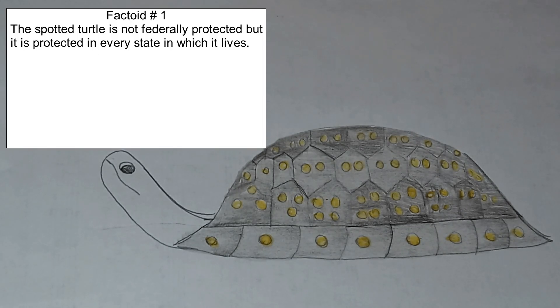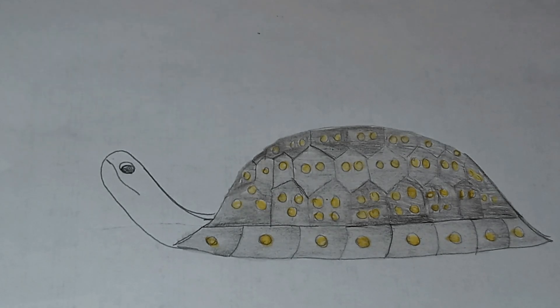I don't know if the species has gotten federal protection or not. They grow to be around 3.4 to 4.5 inches long and they are an aquatic turtle with a slightly flattened shell.